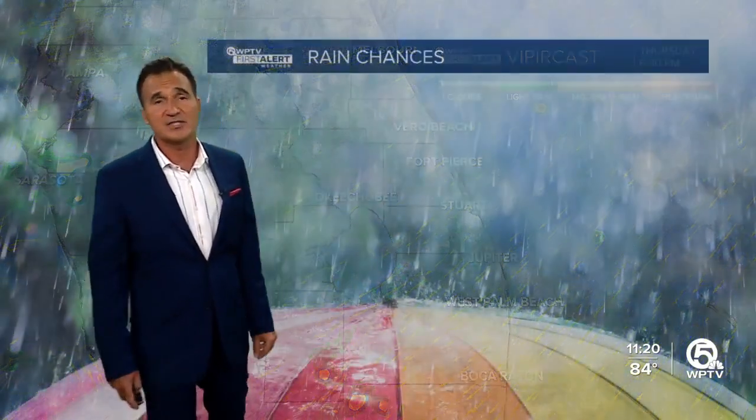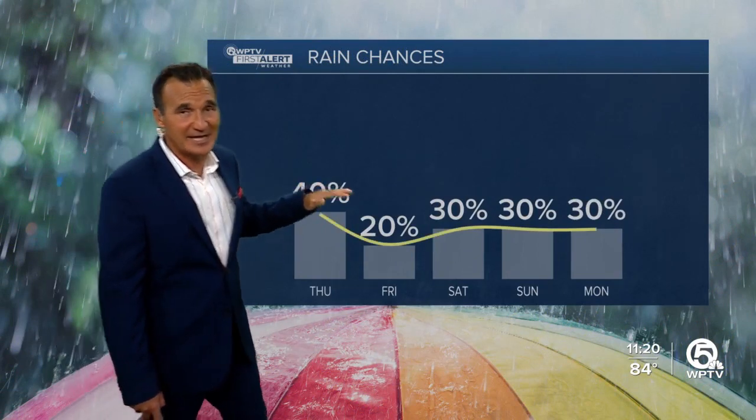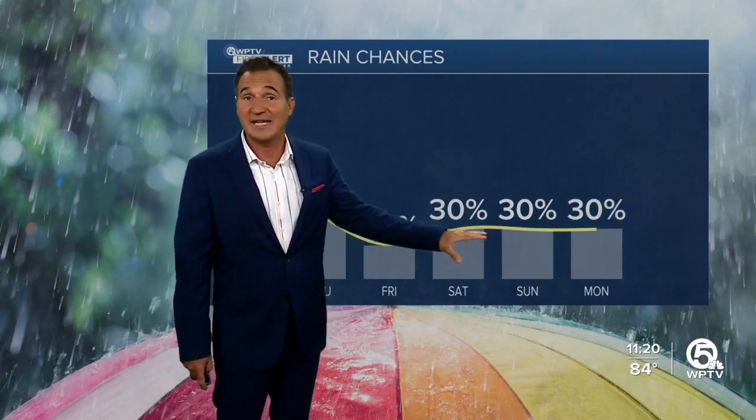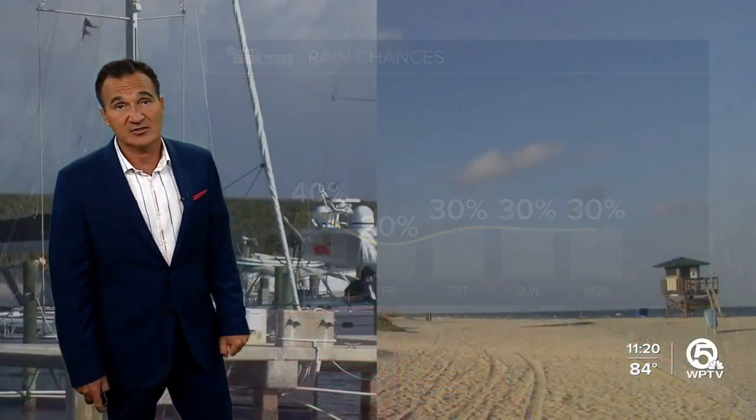Temperatures right now are still near 80; lows will bottom out in the upper 70s to near 80, and highs tomorrow near 90 — not excessively hot. We'll track those showers pushing ashore through the morning hours, so maybe a wet commute for parts of the Treasure Coast. By lunchtime they'll be into the Palm Beaches, but by the evening commute everything pushes westward and we dry out. We may even see slightly less humid air move in for Friday and the weekend, with only isolated rain chances.